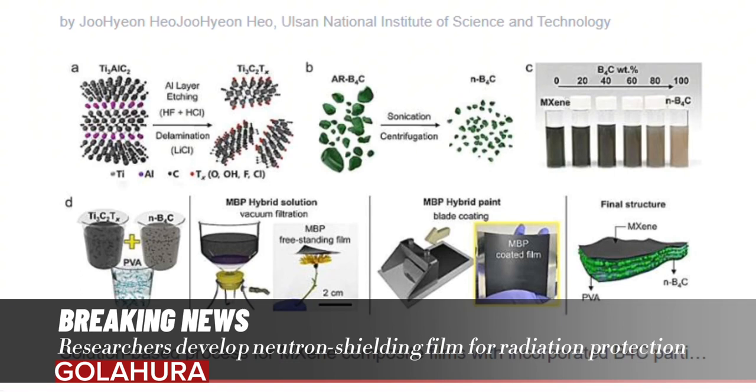Even after over 20,000 bending tests, the nylon composite coated with the shielding film maintained its circular shape up to 98%. It demonstrated an exceptional neutron shielding rate of 40% when using just 30 milligrams of boron carbide, showcasing its superiority.